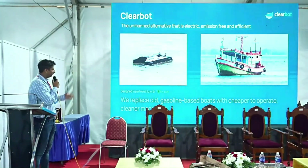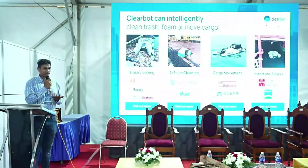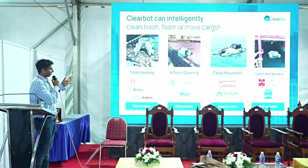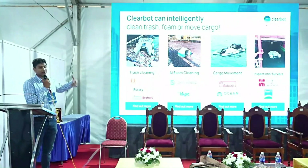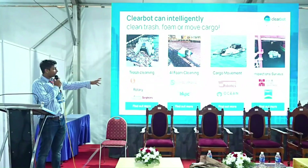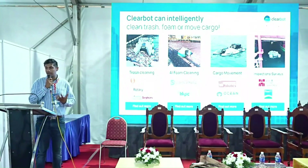Today we build our machines in partnership with Razer, a Singaporean gaming company, and we basically replace old gasoline-powered boats with cheaper, cleaner, greener machines. Our boats can be used for hyacinth cleaning, trash removal, foam cleaning, oil cleaning, cargo, as well as inspections and surveys in unsafe areas.